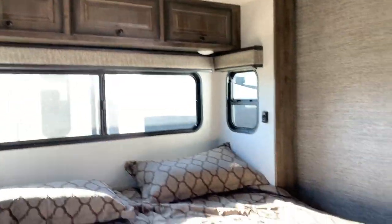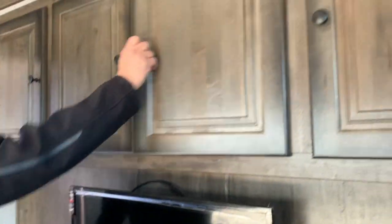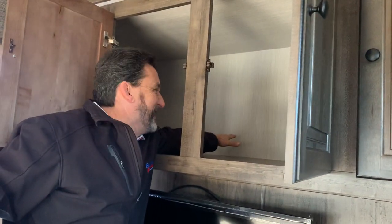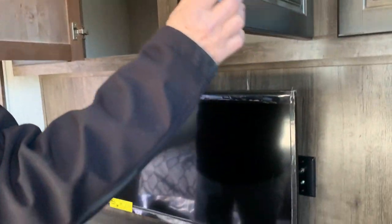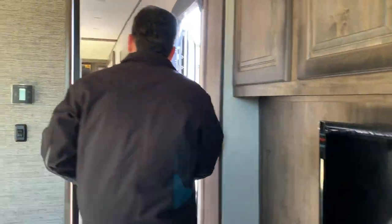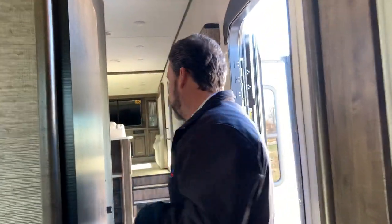You still have storage across from the bed — your TV and entertainment center. Look how deep this storage is; I might need a stool myself to reach the back of it. Lots of room in here, and that's very important when you're full-time to have enough storage space.